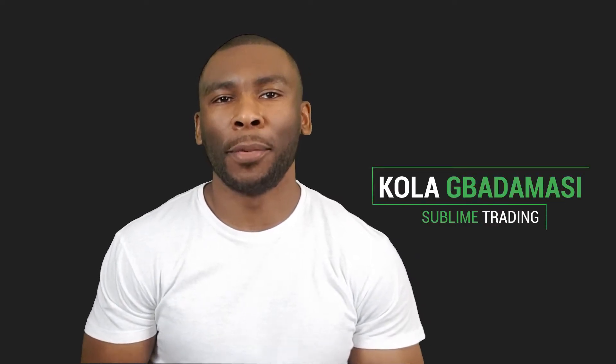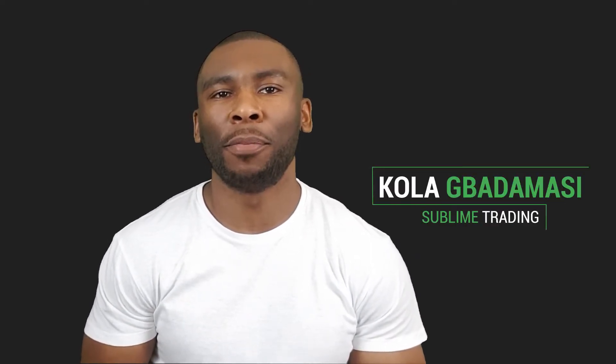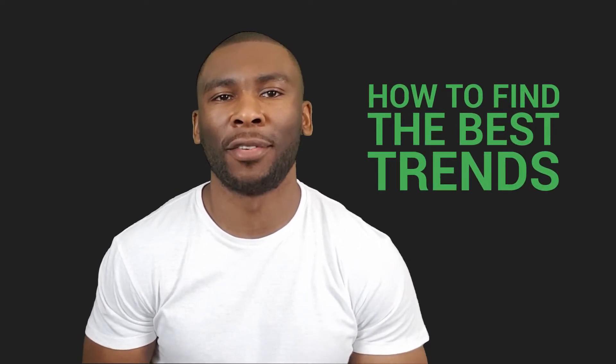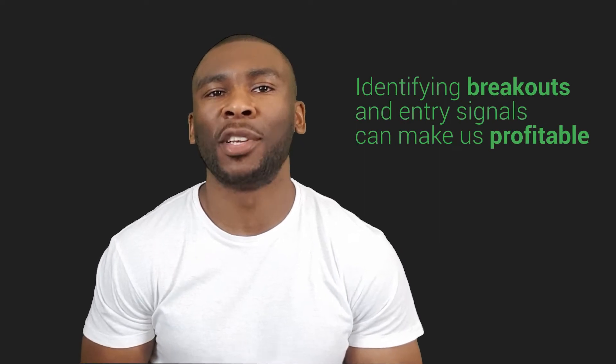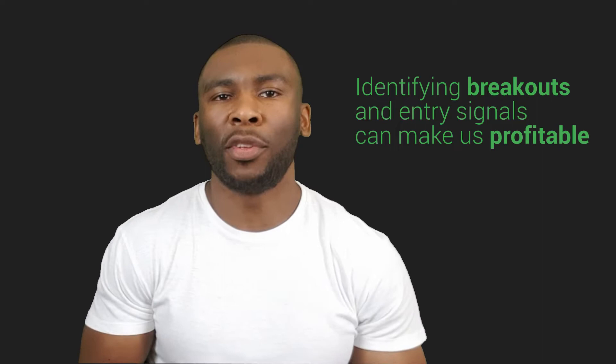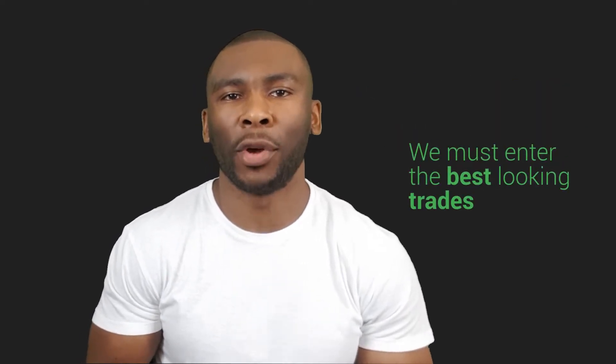Hello, this is Kola of Sublime Trading. In this episode of Mentoring Mondays we're going to cover how to find the best trends. It's all well and good being able to identify breakouts and entry signals, which on its own can make us profitable, but what we want to do is go that one step further and identify and enter the best looking trades.